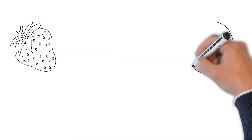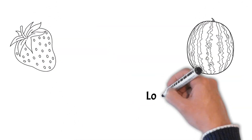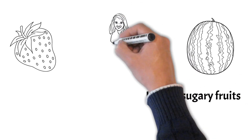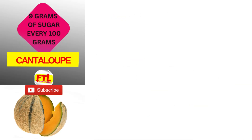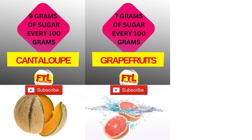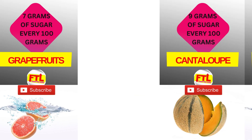What are the fruits with the lowest amount of sugar that can help you feel better, feel fitter, and even lose weight? Let's find out. Starting with number one: cantaloupe, with 9 grams of sugar per 100 grams. Next on our list is grapefruit, with 7 grams of sugar per 100 grams.